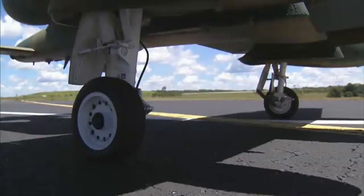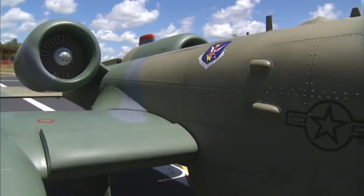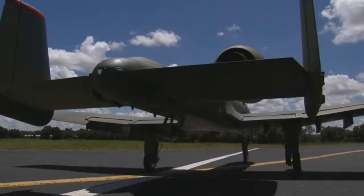It is not often you get up close and personal with an Air Force A-10 Thunderbolt like this twin-engine jet sitting on a Central Florida runway. Sometimes though, looks can be deceiving.